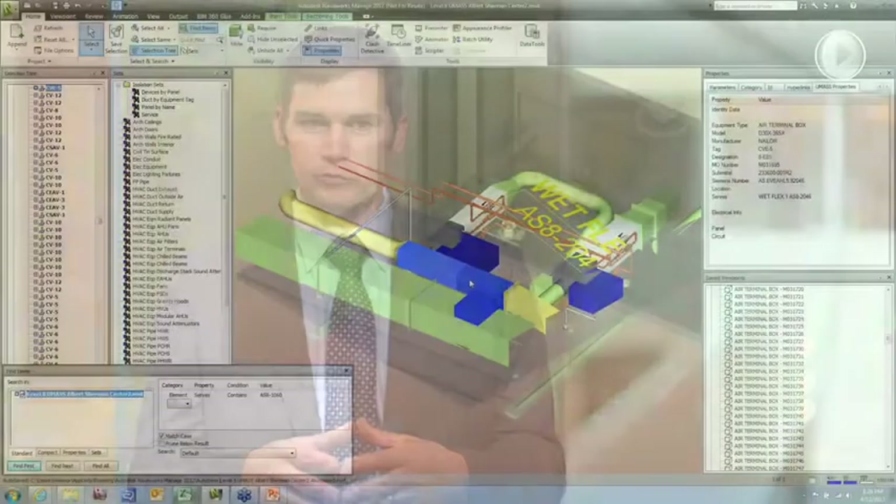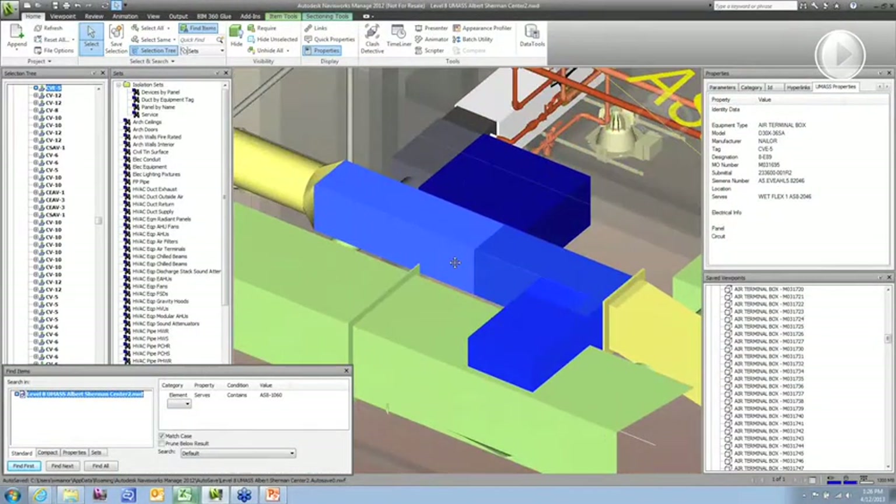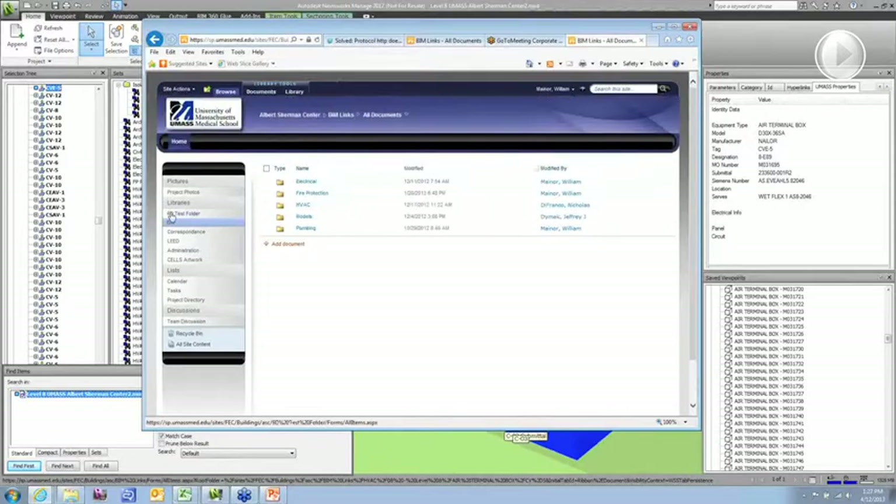Our vision is to provide a model that is the source model — a single source of truth — and from there we can go anywhere. So if we need to get to a building management system, or if we need to see a maintenance record, or look up an operation and maintenance manual, we need to be able to get to that information very quickly and not go through multiple computer systems to do that.